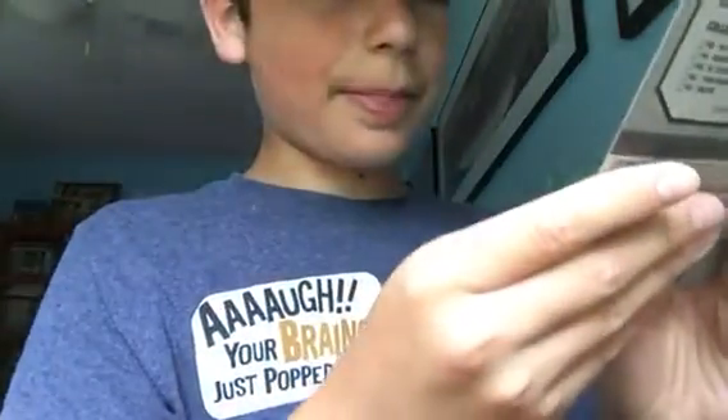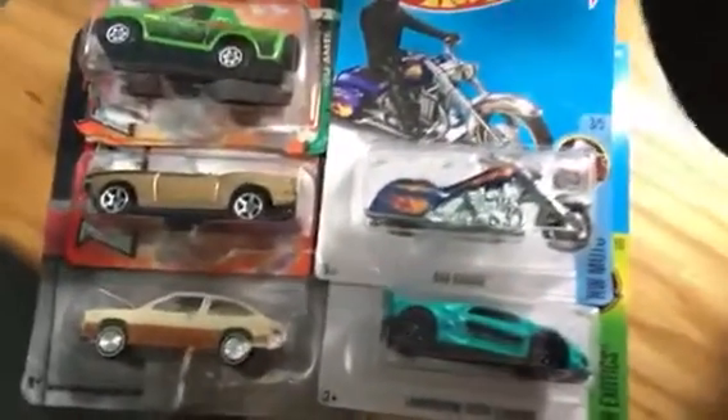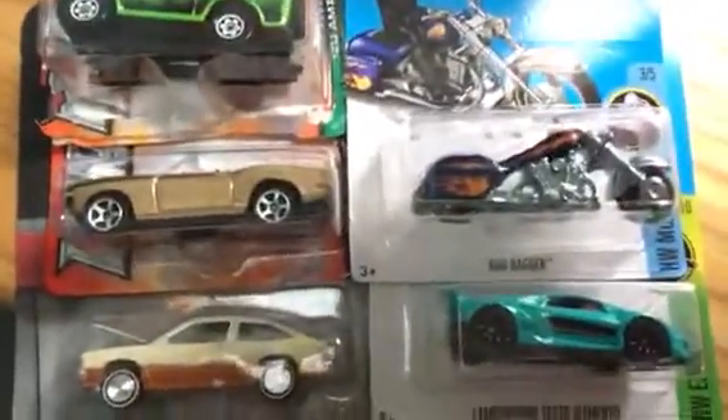I'm going to unbox the Matchboxes and the Johnny Lightning. Starting with the Isuzu Amigo — they have that Monster Jam-style tab where you press your thumb and just release it. Oh, I forgot to take an Instagram photo first. Let me pause and get that done. Okay, now that I have an Instagram photo, let's open them.